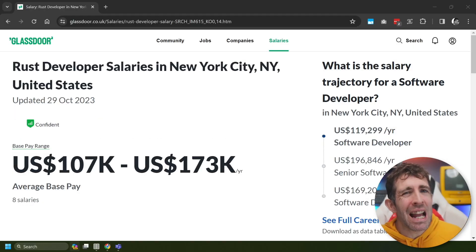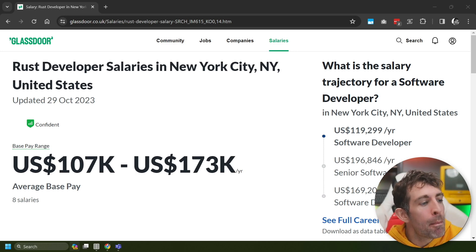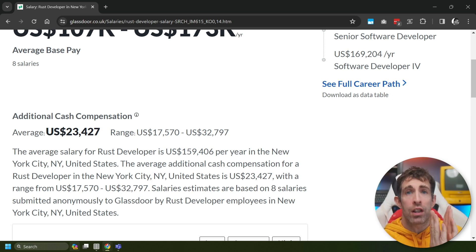We're now finally down to the best paid language, and the number one spot surprisingly goes to Rust. Rust has a pay range of $107k to $173k, but this is only based on eight salaries, and the average is an impressive $159,406 per year. Congratulations to Rust.